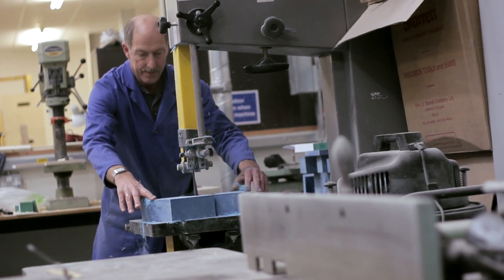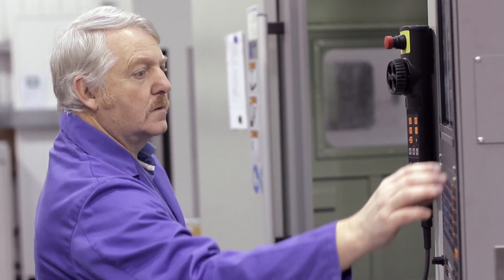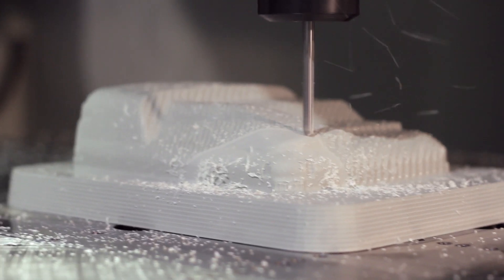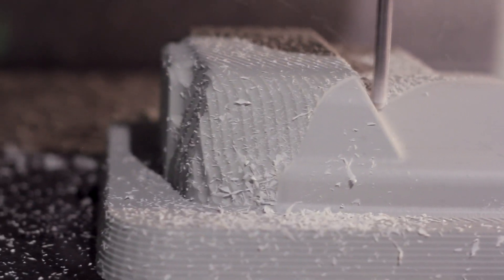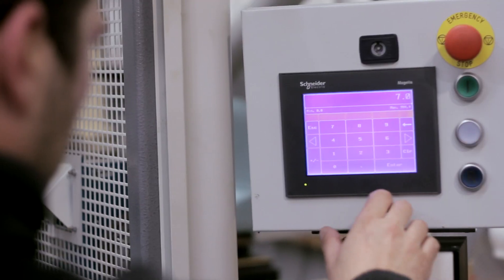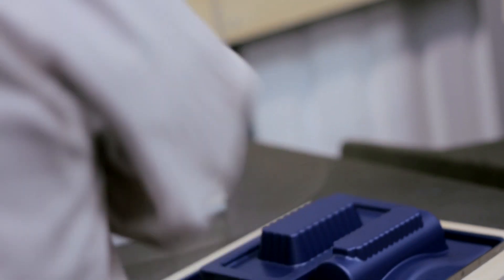After the design visuals receive customer approval, we then produce a prototype resin tool. We use the resin tool to create a product sample, which is carefully checked against the brief before being shown to the customer.